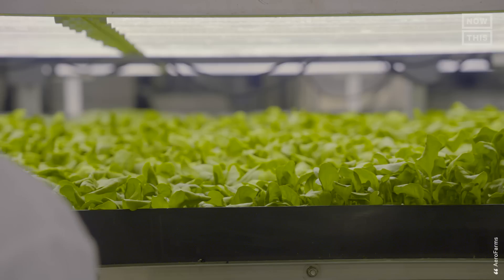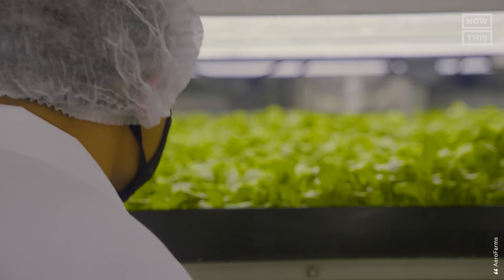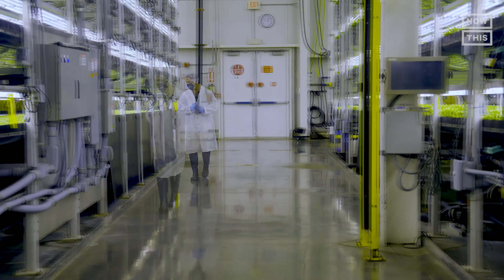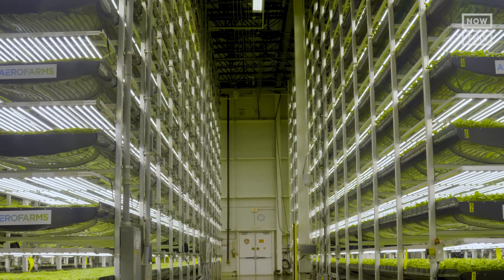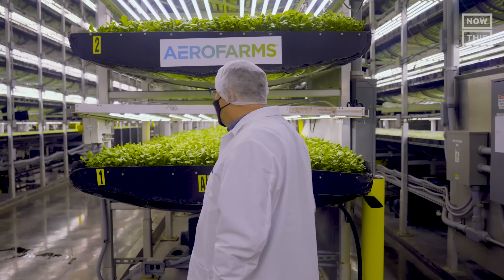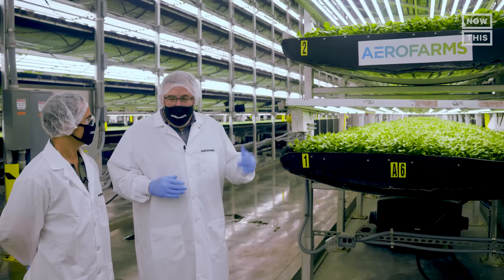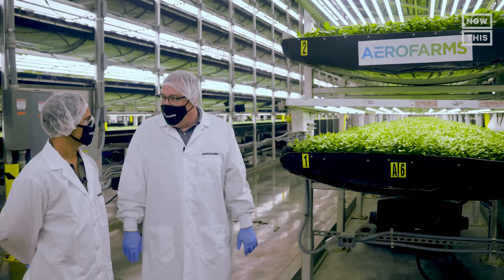To see what a vertical farm looks like, I'm visiting AeroFarms, an aeroponic vertical farm in New Jersey that has grown more than 550 types of plants. Walking into AeroFarms feels like I just time-traveled into some future utopia shown in Hollywood movies. I met up with Mark Oshima, co-founder and Chief Marketing Officer of AeroFarms, to learn more about the potential of vertical farming.